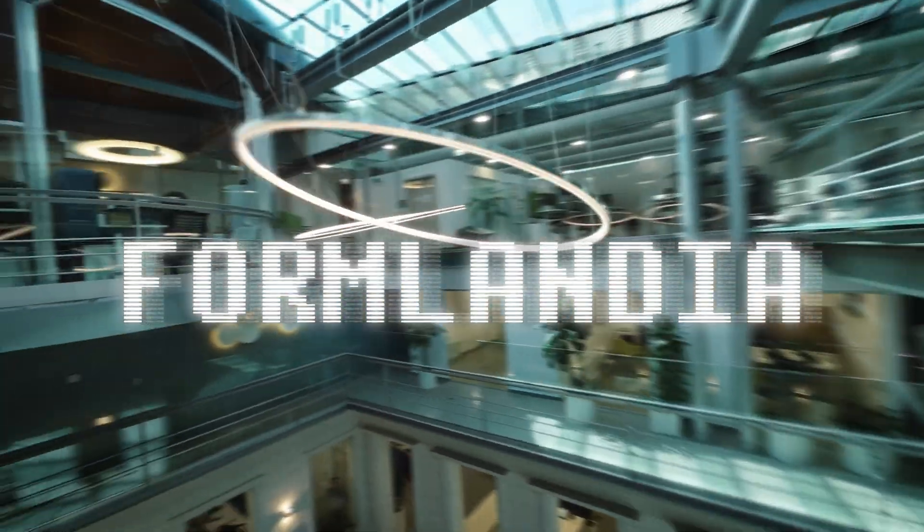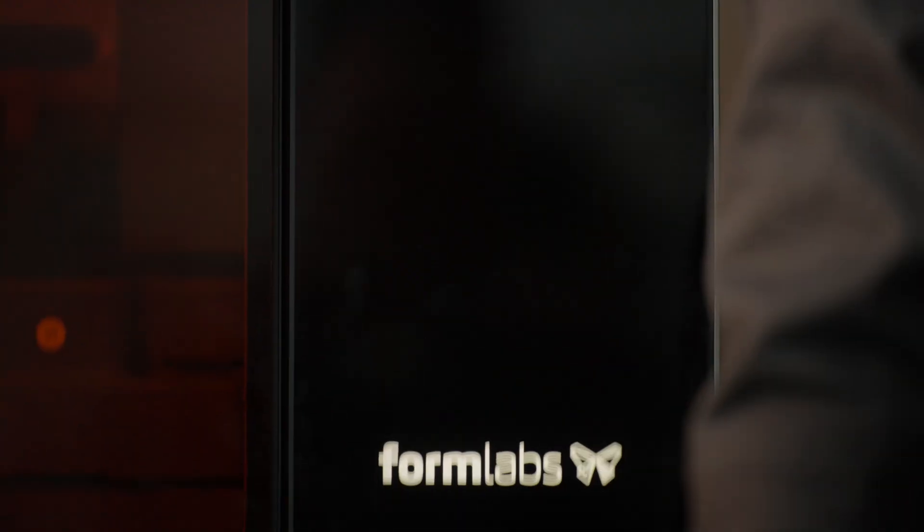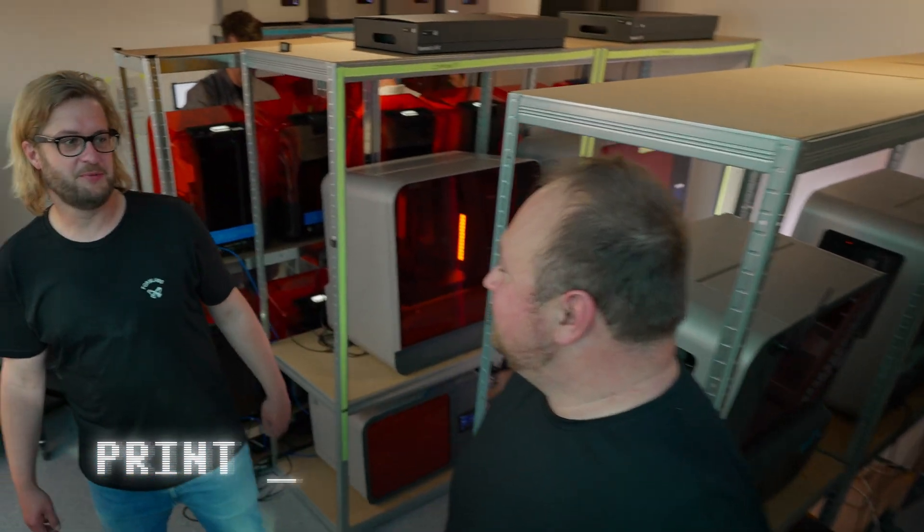Welcome to Formlandia. David, let's start the tour at our print farm where we test our latest firmware and software releases and our Formlabs go wild with unlimited 3D printing.